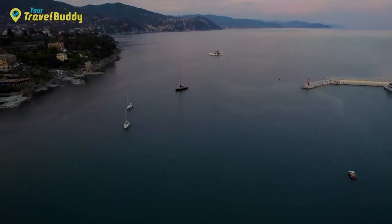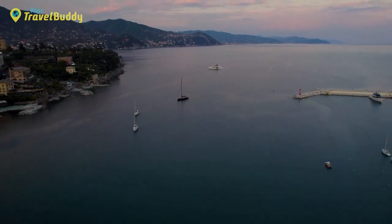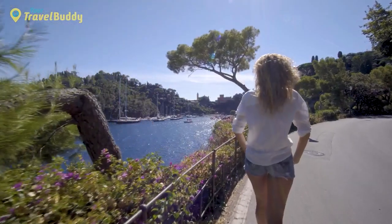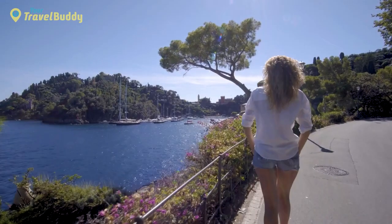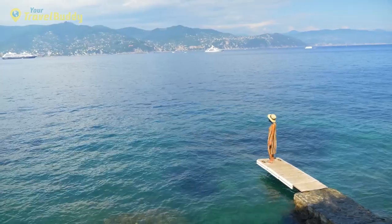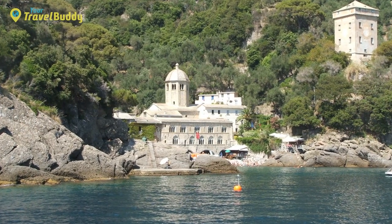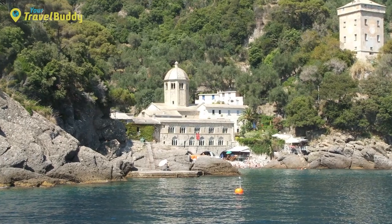For nature lovers, there are plenty of outdoor activities such as sailing trips around the bay, boat tours exploring nearby coves and grottoes, or walking trails providing spectacular views over the town and stunning coastline. If you feel like getting away from it all, hop on a ferry to one of the many hidden beaches in the area, like San Fruttoso de Camogli or Abbazia di Santo Fruttuoso, considered some of the best beaches in Italy.